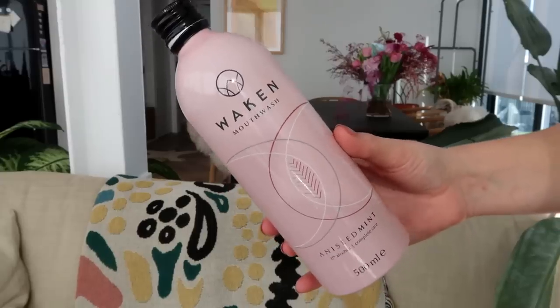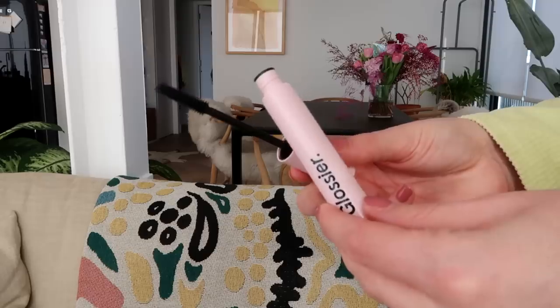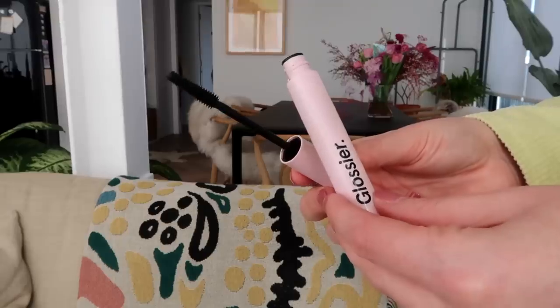And a mouthwash — this brand called Waken. I love it because the packaging is in aluminium, which is really nice, and the products themselves were really good. I'm using one right now. This was the aniseed mint flavor — highly recommend.